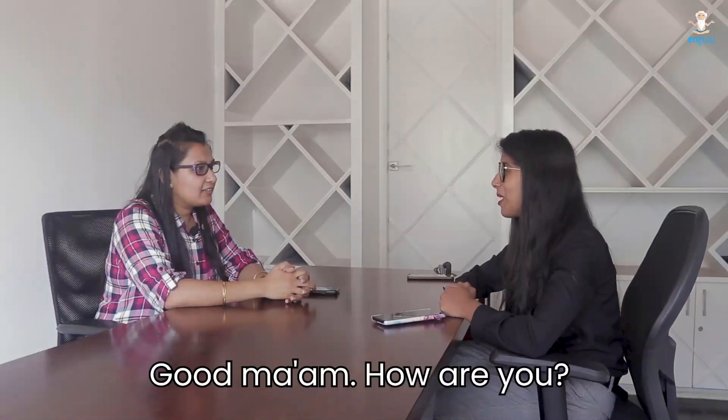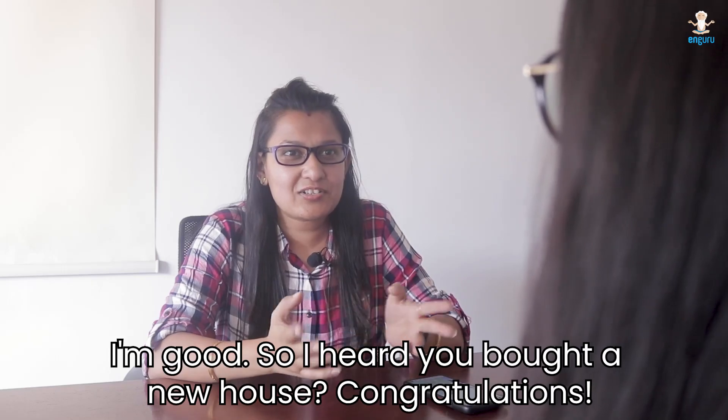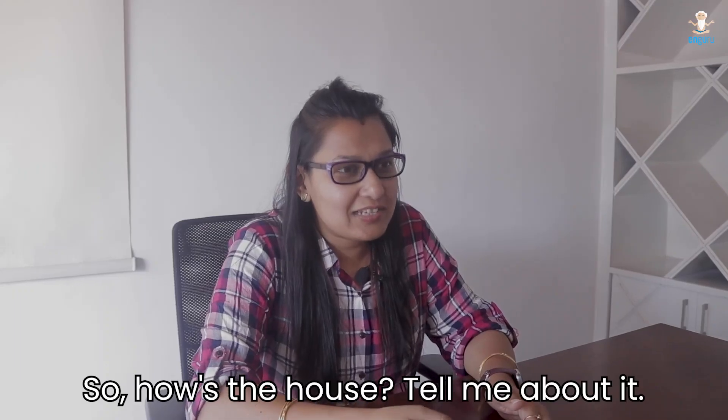अब चलिए ये देखते हैं कि अंजलि को अपने manager से कैसे बात करनी चाहिए थी। Hi Anjali, good morning, how are you? I'm good. So, I heard you bought a new house — congratulations! Yes ma'am, thank you. So, how's the house? Tell me about it.